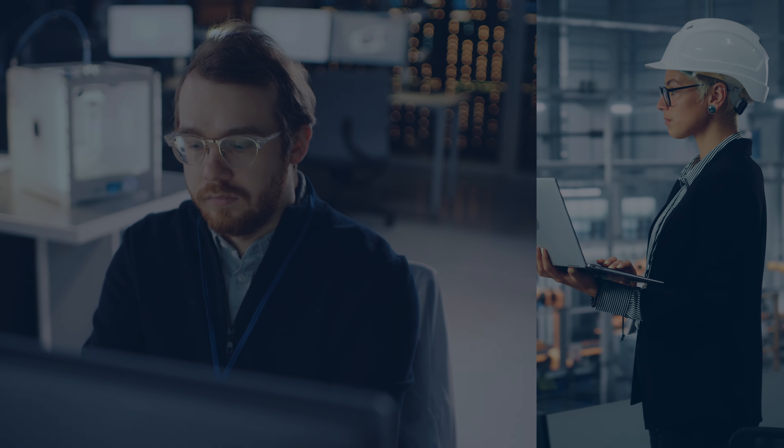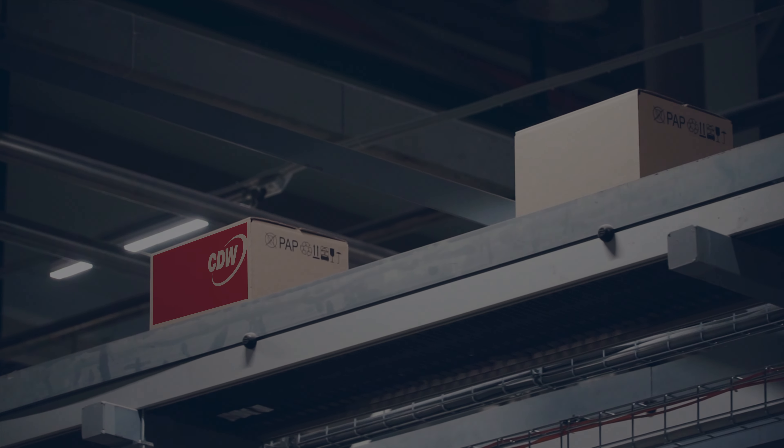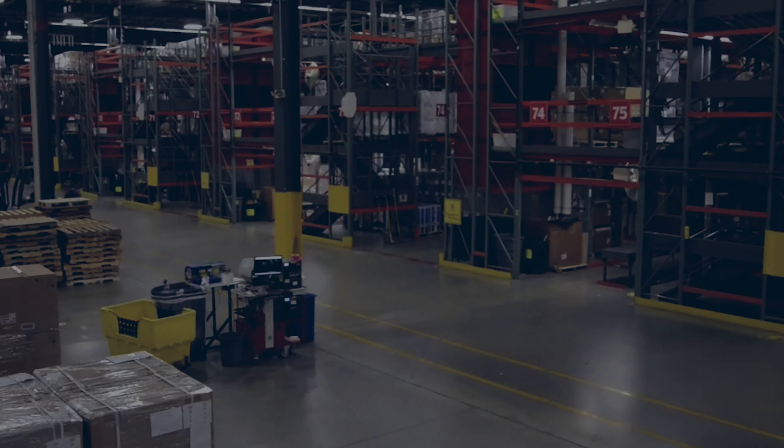Without the right help, proper configuration could take too much time and slow down deployment. That's where CDW's configuration services comes in, with logistics and integration solutions that bring value to your business.